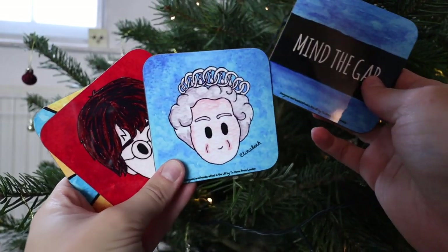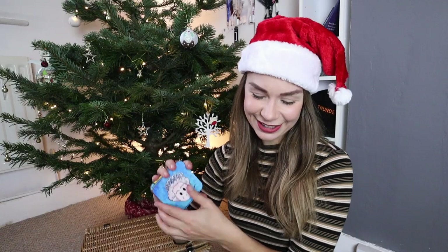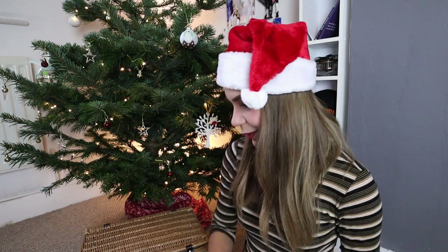I also got another thing from To Home From London — all the links are below. These are coasters and they are super cute. I've got four for you: Mind the Gap, Cheers Mate, Harry Potter, and the Queen. Same deal — let me know below why you love London and I will pick my favourite comments and send them to you.